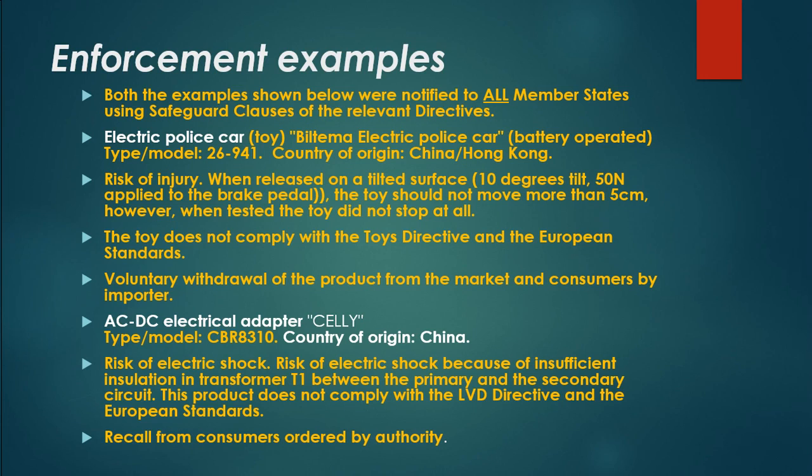Enforcement example 2: The ACDC Electrical Adapter, type/model CBR8310, country of origin China, presented a risk of electric shock due to insufficient insulation in transformer T1 between the primary and the secondary circuit. This product does not comply with the LVD directive and the European standards. A recall from consumers was ordered by the authority.